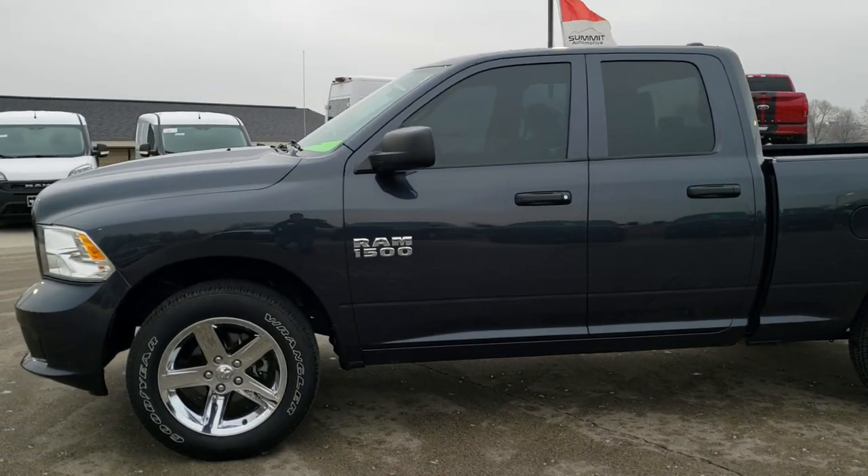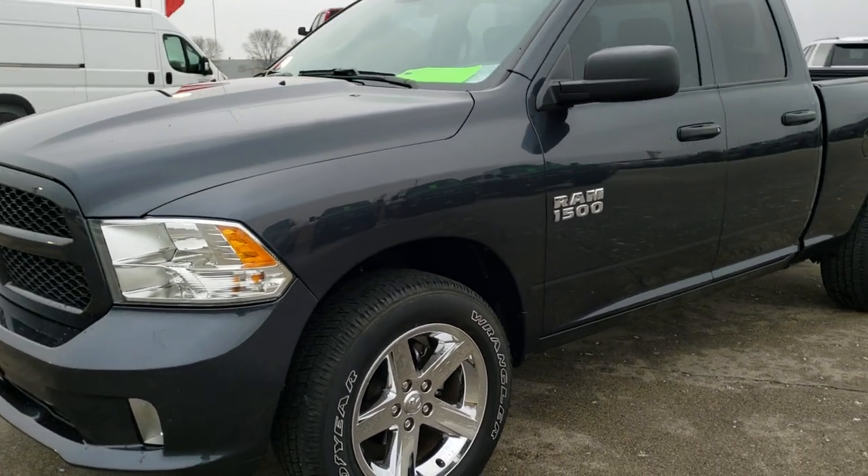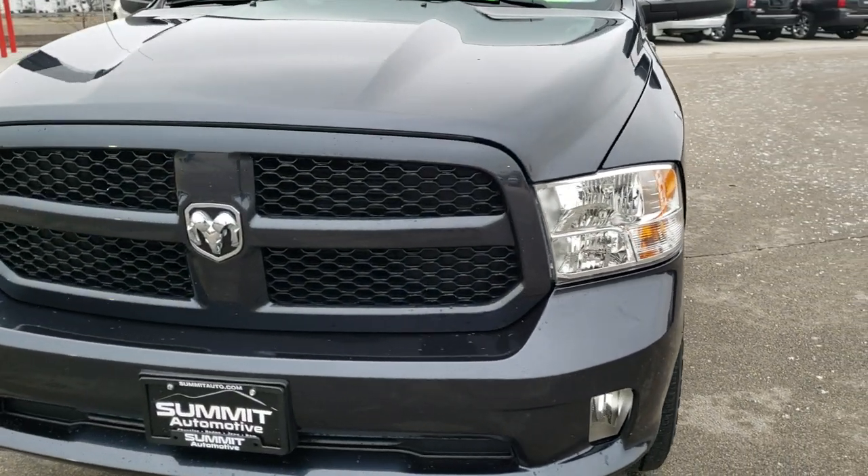This is stock number 9T404A. We are here at Summit Automotive in Fond du Lac, Wisconsin, your new and used Ram and light duty truck headquarters.